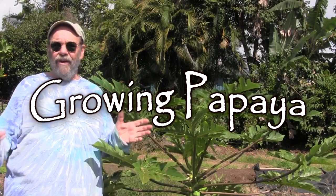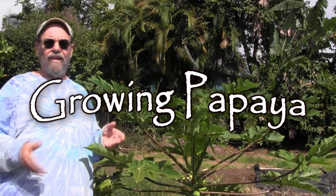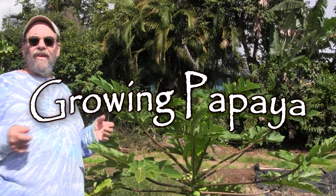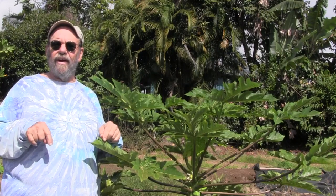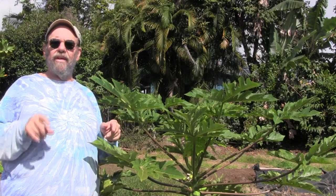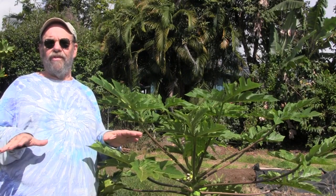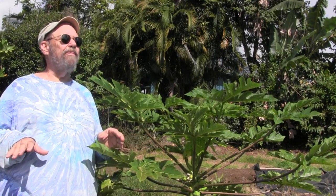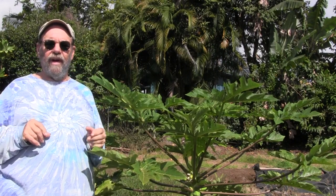Aloha! Very few things say Big Island Hawaii like the papaya. Most of America's favorite papayas, the solo type, are raised right here in Puna, near Kapoho, Hawaii, or Keau, Hawaii. Puna is the source of most of our papayas — a nice smallish solo style that we call the Hawaiian type.